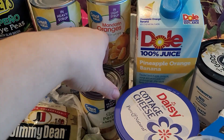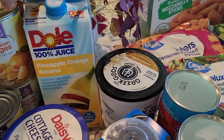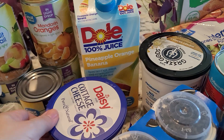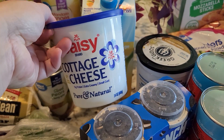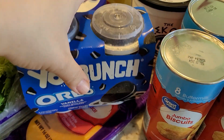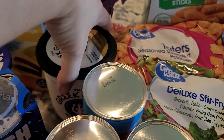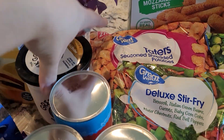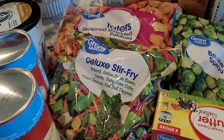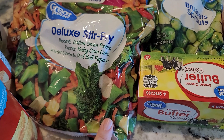I got two fruit cocktails in heavy syrup, two mandarin oranges in light syrup, sliced pears in heavy syrup, and a Dole pineapple orange banana juice — really good, less acidic than plain orange juice. I also got a 24-ounce Daisy cottage cheese, a four-pack of YoCrunch Oreo vanilla yogurt for my girls, sliced sharp cheddar cheese, and honey vanilla Greek yogurt.